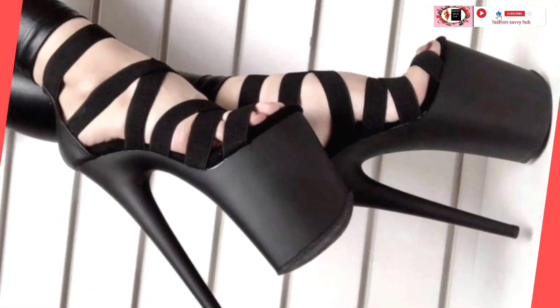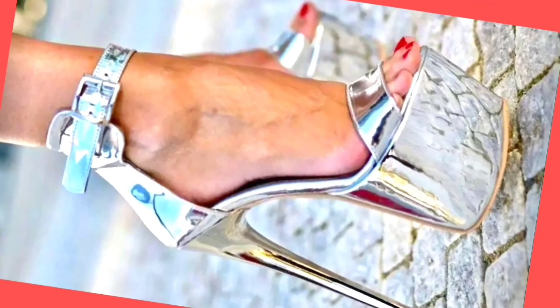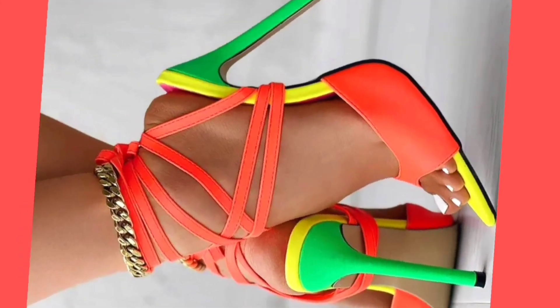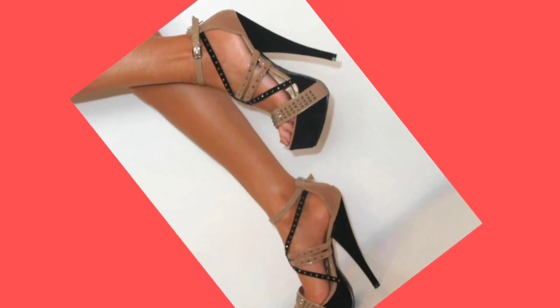As you can see, this black and red color combination — it's the most basic kind of color combination, but it looks great all the time. This one is also a very beautiful heel with different color combinations — very dark and different kinds of colors.